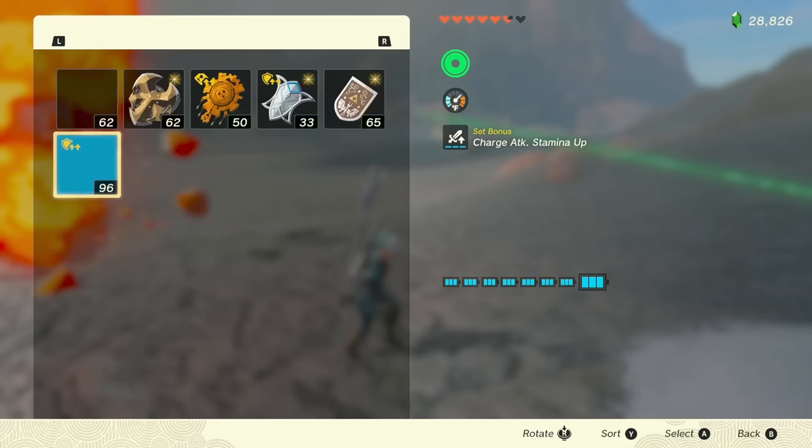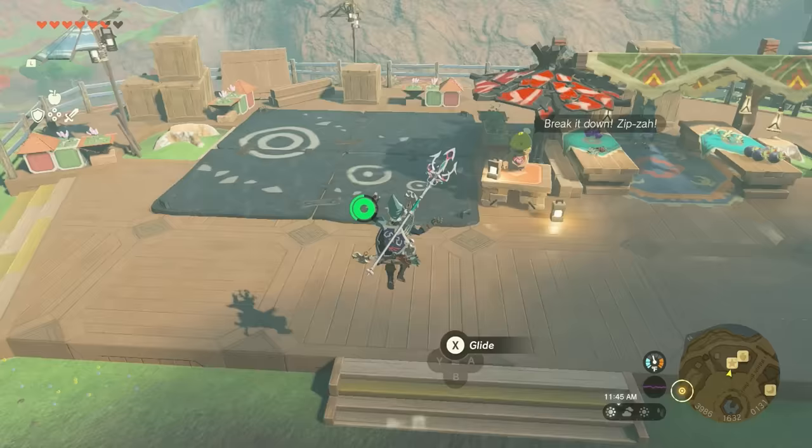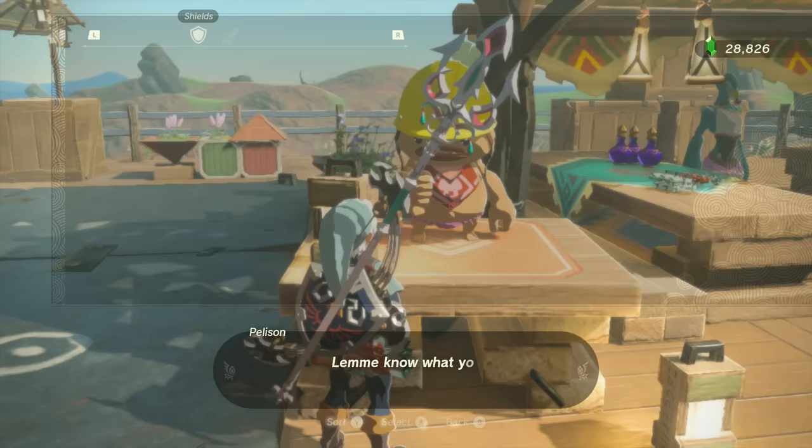As a final note, if you need to do this again, know that a given Octorok will only repair one item per Blood Moon, so you'll need to go to a different Octorok if you need more repairs before then. The last step is to bring the item with the Trident fused to it back to the Break-Apart Shop in Tarrytown, pay the 20 rupee fee, and recover the fully repaired Light Scale Trident.